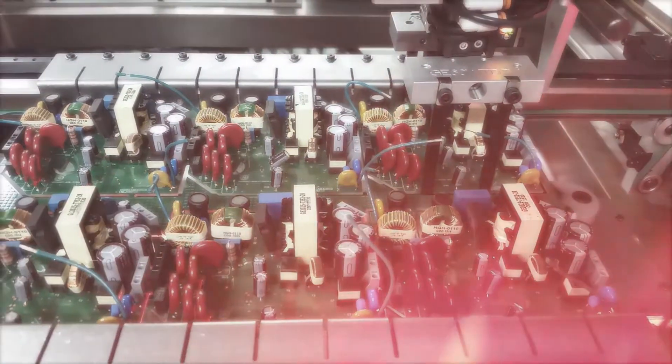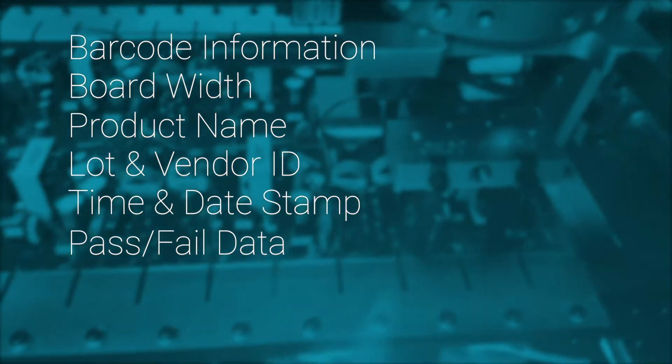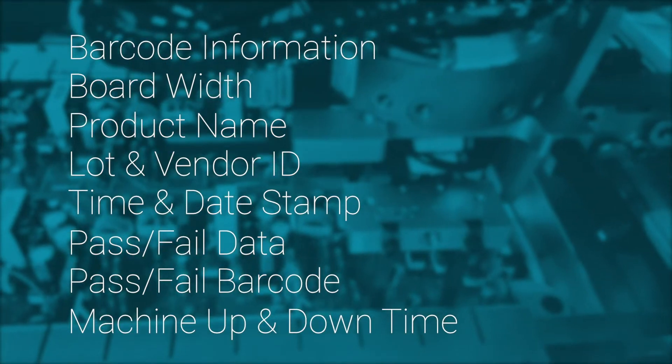More and more of CTI's customers are targeting Industry 4.0 compliance, allowing them to capture and use data to make decisions in a real-time fashion. From a data standpoint, our customers require anything from barcode information, board width, product name, lot and vendor ID, time and date stamp, pass and fail data, pass and fail by barcode, as well as machine up and downtime. Gathering this data can be a complex process given the variability of products and manufacturers in a given line. The way CTI pulls data from the plant floor involves interfacing with third-party vendors, sometimes by custom means, and then passing that data to our line controller, which is then sent to the customer network or MES.